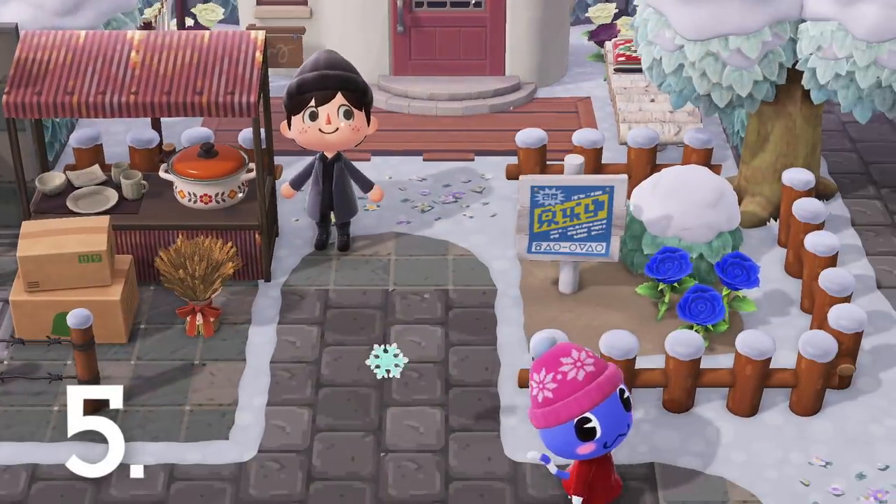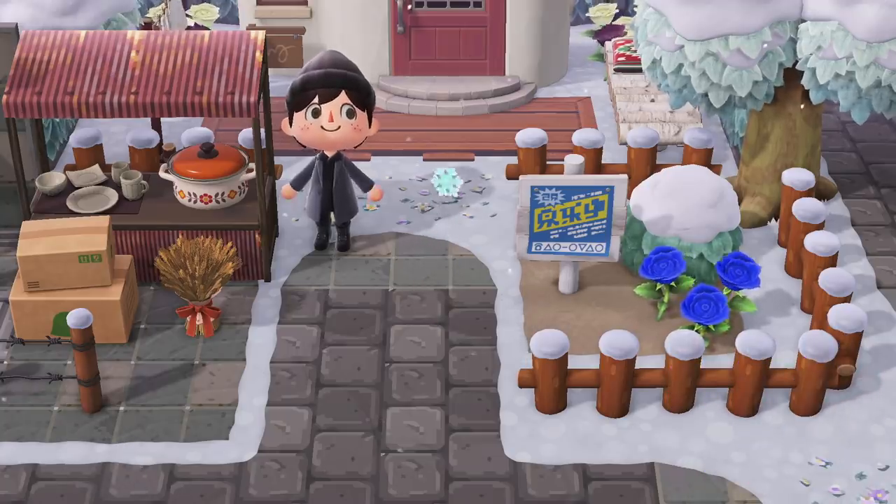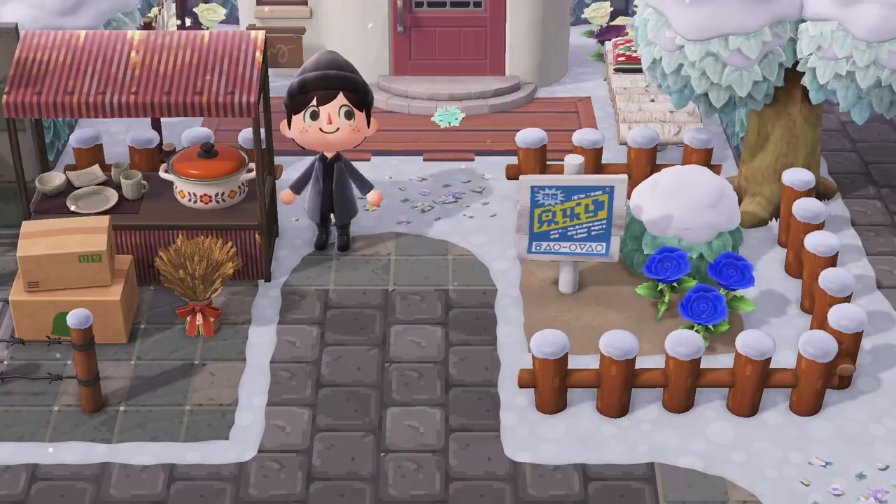Number 5. When it snows, your villagers will actually dress up warmer in nice coats and hats. I didn't give them these items to wear — they had them ready in preparation for the coldest season of the year.